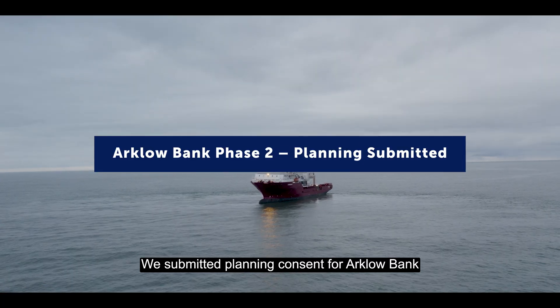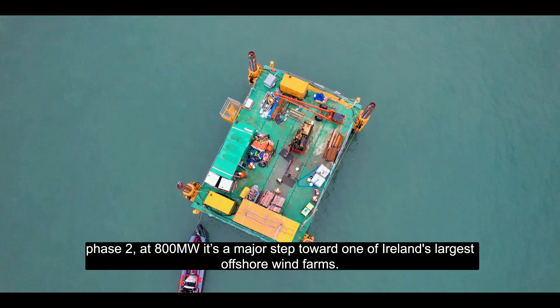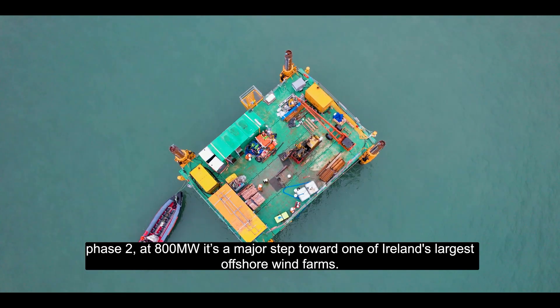We submitted planning consent for Arklow Bank Phase 2. At 800MW, it's a major step toward one of Ireland's largest offshore wind farms.